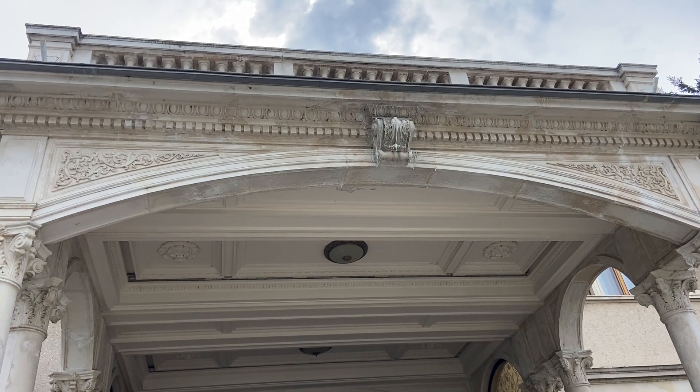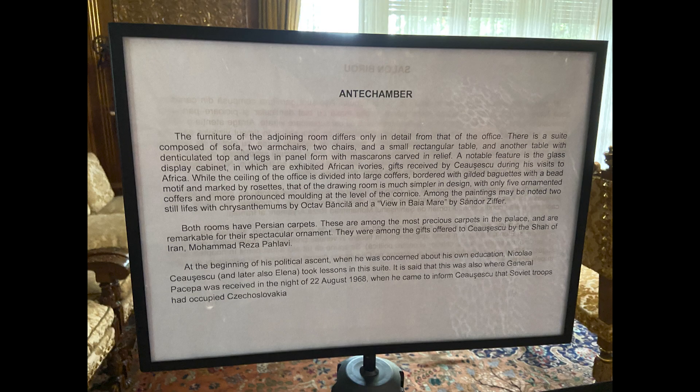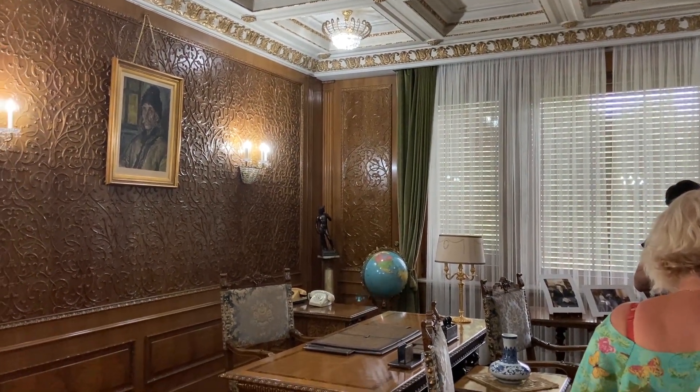Today we're going to Ceaușescu's home - the former communist party leader of Romania. Ceaușescu's home was built in the 1960s and was enlarged between 1970 and 1972. For the interior part, a lot of the ornamental pieces that you see on the walls, everything made out of wood, those woods were made out of native woods.